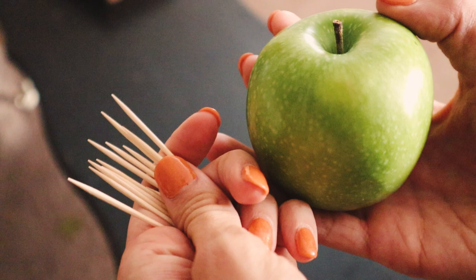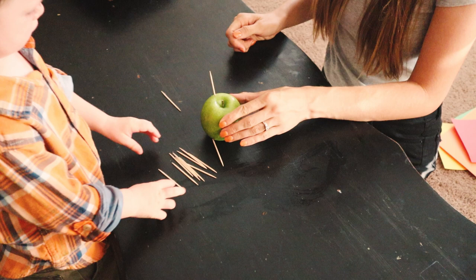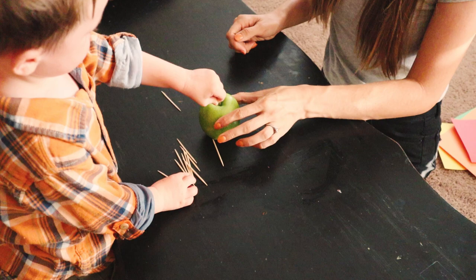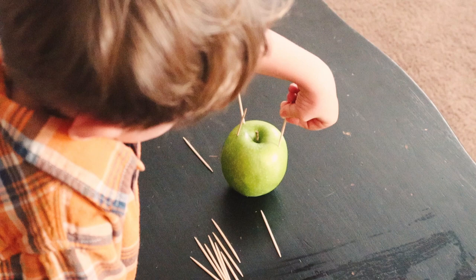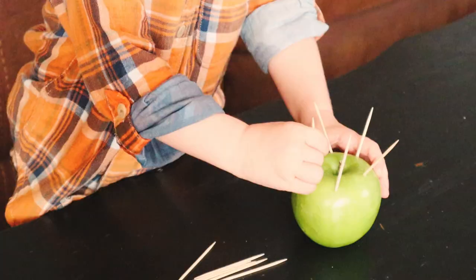The next activity is something I found on Pinterest: an apple poke. You take an apple and a bunch of toothpicks, and you stick the toothpicks into the apple. This is one of those sensory, motor skills type activities. River had a lot of fun with this — as soon as I showed him, he got the hang of it and just kept going, putting all the toothpicks in. And of course you can eat the apple as a snack afterwards so it doesn't go to waste.